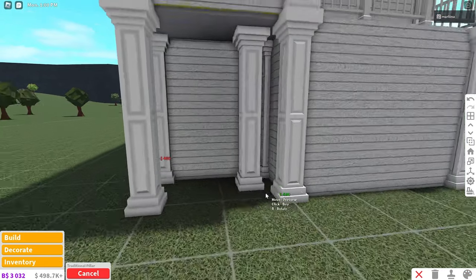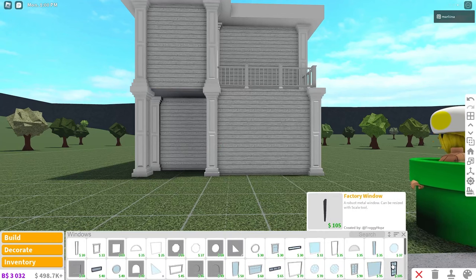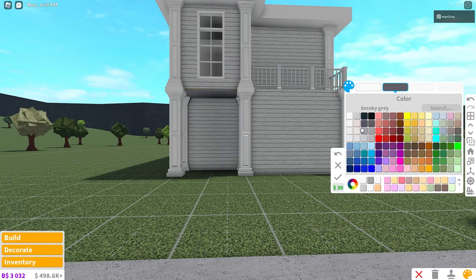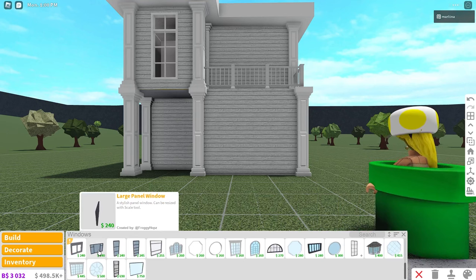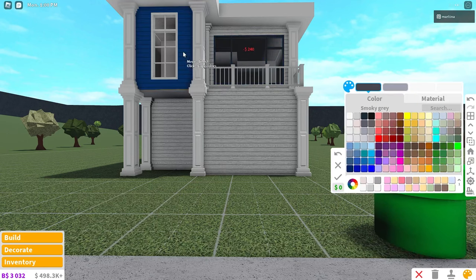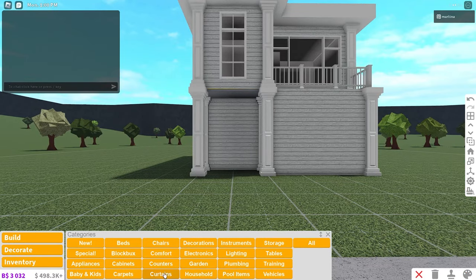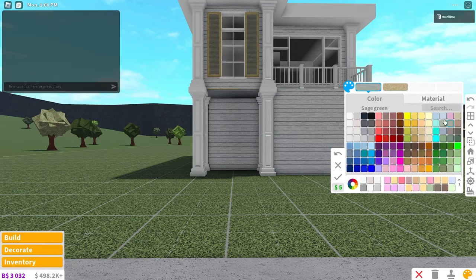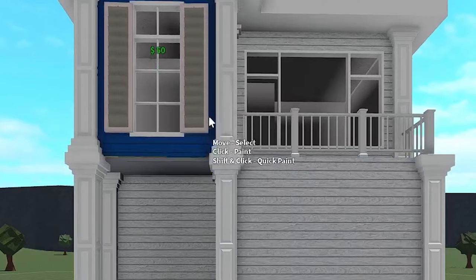Okay, so next we're going to grab some windows and we're going to be using two different windows. First we're going to use the factory window and place one right here, color it white, and then give it the seashell hue because I love that. Now I'm going to grab this large panel window — placing that and coloring it. But over here, I wanted to give this window maybe a shutter — I was thinking of coloring it cloudy gray, because I want to use a lot of cloudy gray and then seashell. I hope that looks good.